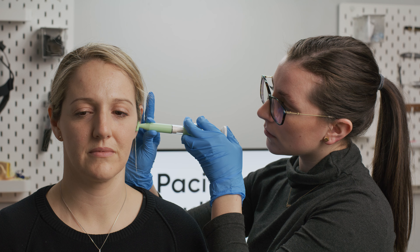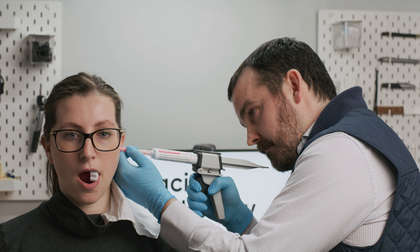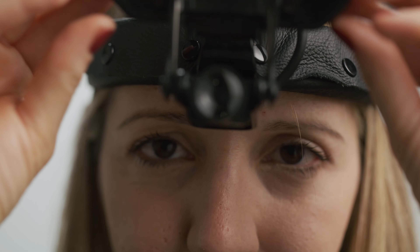I took my first ear mold impression when I was 22 in a busy clinic as support staff. I took my first ear mold impression while I was a student practitioner. I only had one ear mold impression lab throughout my entire formal education. I was nervous. I was completely terrified.